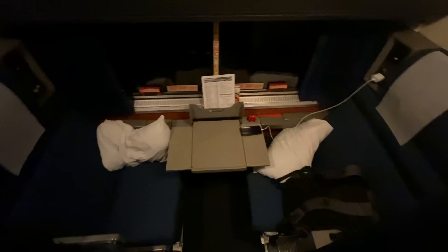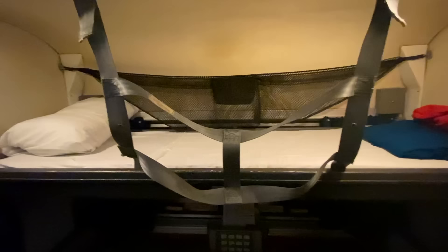Sometime between 7:30 and 8:30 at night, our car attendant is going to come by and convert our room from chairs to beds. So we've left it as clean as we can, and we're going to come back and this is going to be beds. Oh, it's magic — it is magic.